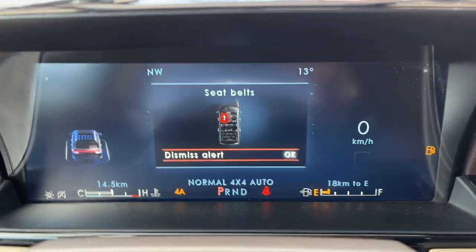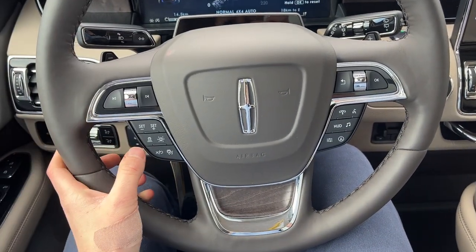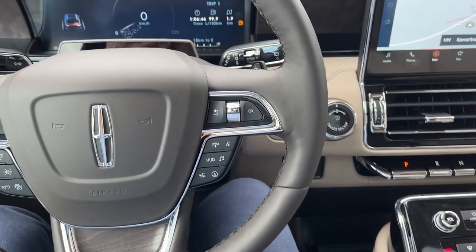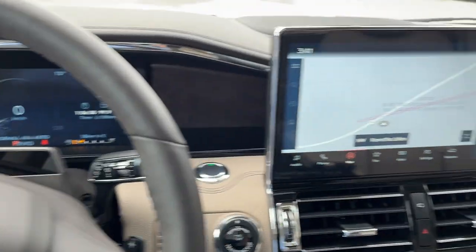Stepping into the vehicle, you do have a full customizable digital display right behind the steering wheel. The steering wheel itself is really, really comfortable. You do have adaptive cruise control and a lane keeping system. You also have Blue Cruise included for four years — these are your cameras for Blue Cruise there.